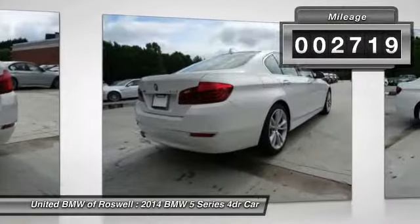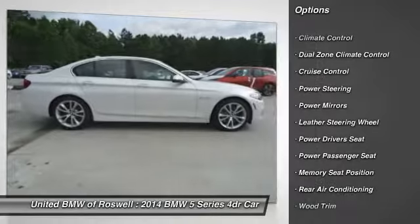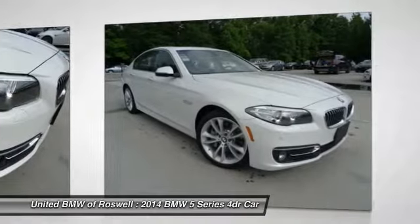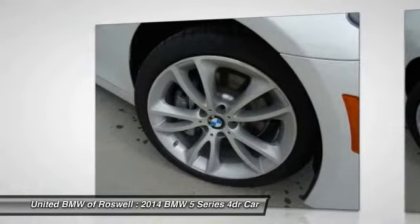This vehicle has less than 3,000 miles. Here are some of this vehicle's great options: power driver seat, power passenger seat, driver airbag, power steering, side airbag, keyless entry, cruise control, anti-theft security system, climate control, and clock.